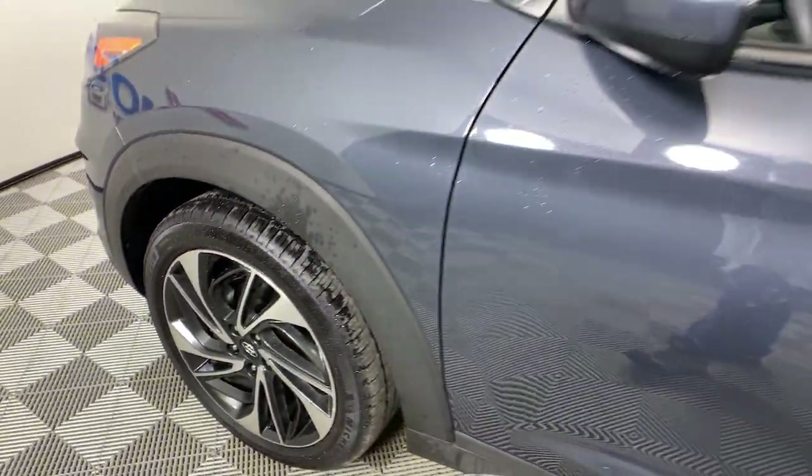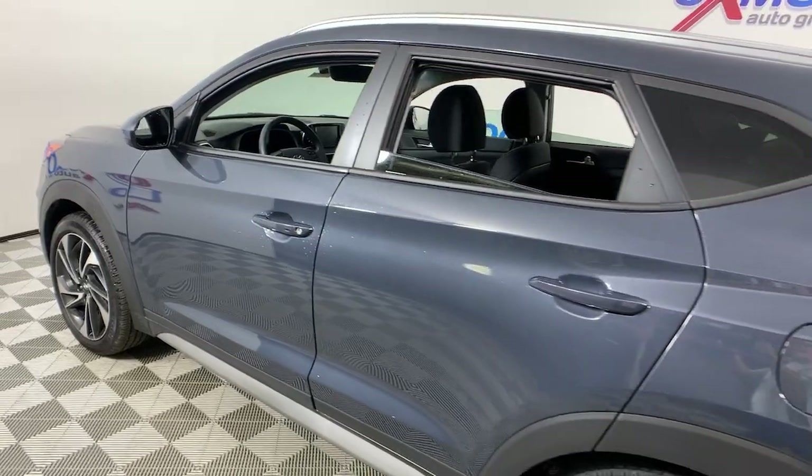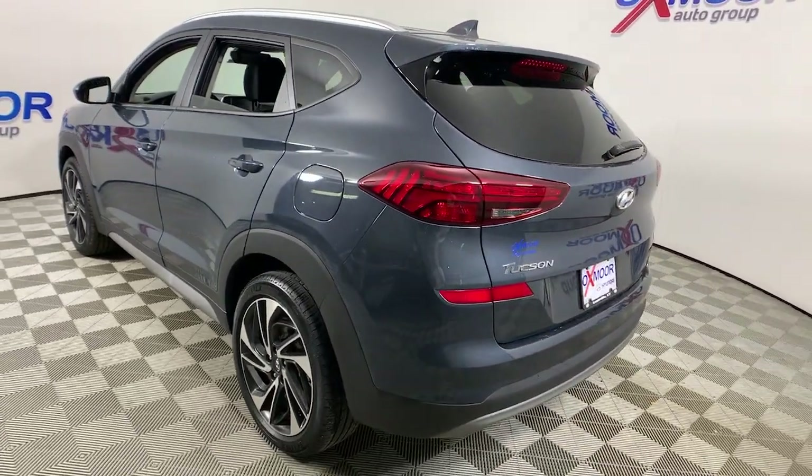Looking for your dream car? It could be the 2019 Hyundai Tucson. This vehicle still has fewer than 20,000 miles on the clock, so it won't last long.